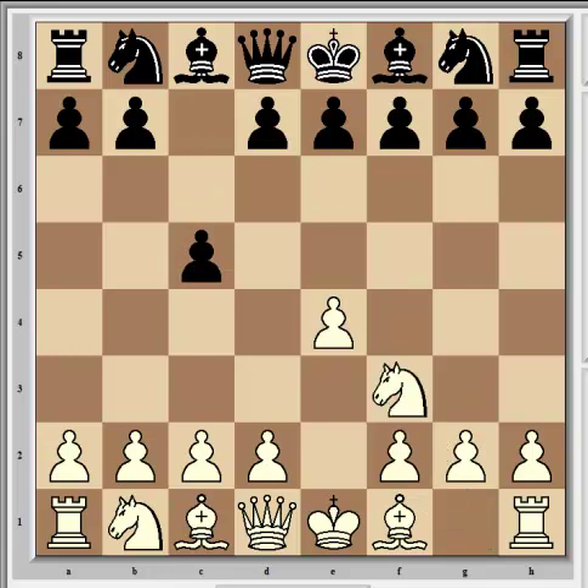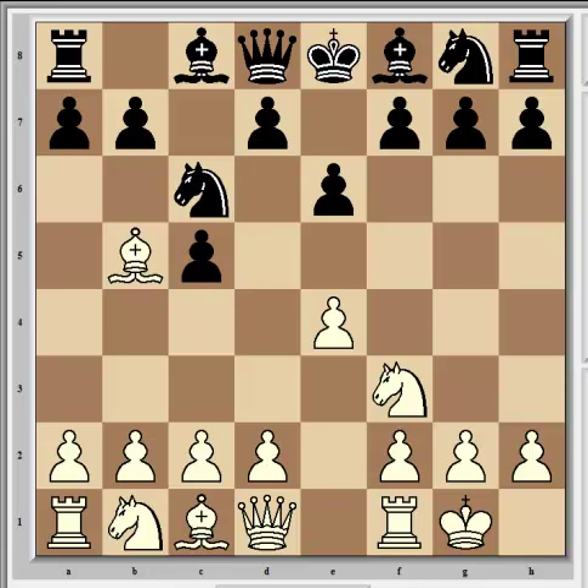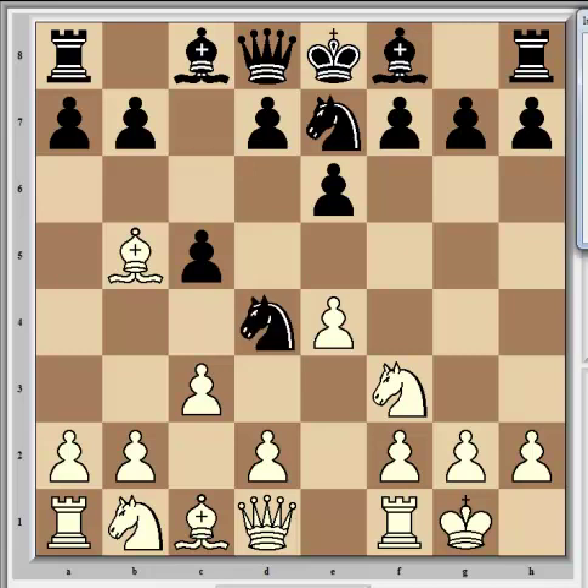Play continued with Nf3, Nc6, and Bb5 — the Rossolimo variation, which avoids the more open main lines. Black has several options here and Rajabov elected for E6, aiming for Nge7 and a quick D5 to try and stake a stronger claim to the center. It can be dynamic to have these central pawns.